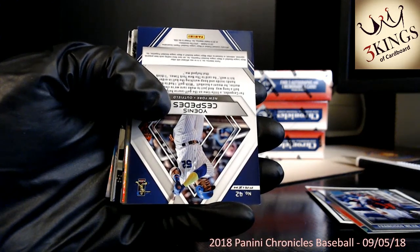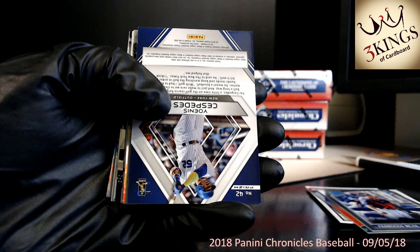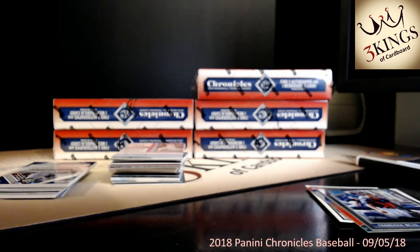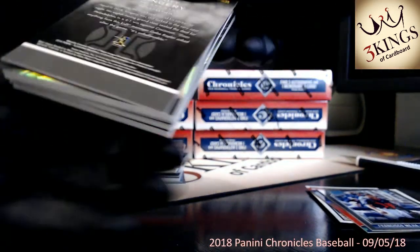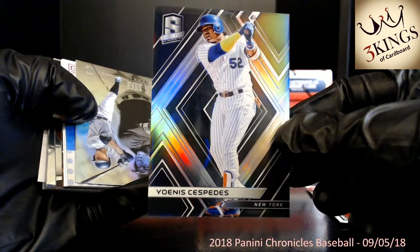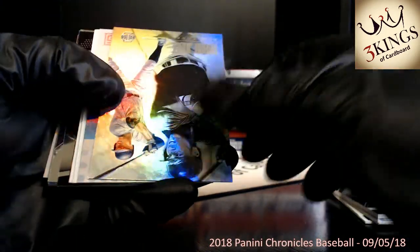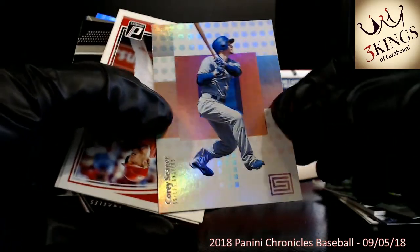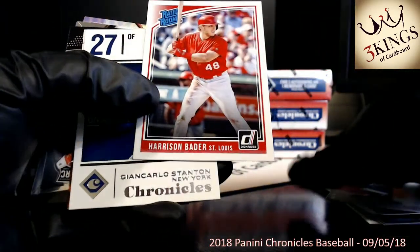Looks like I lost the feed there for a second — looks like it's back now, but I'm recording the whole thing separately so it will not have a blip. Cespedes base Spectra. Judge. Seager. Harrison Bader rookie. No big Braves yet — we've had some Akunas and some Albies rookies but nothing numbered.